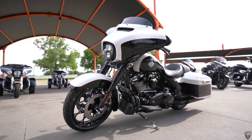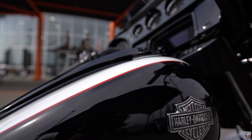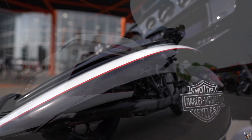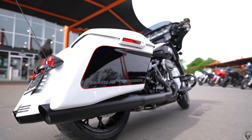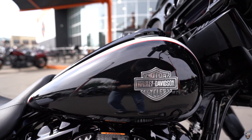This one here, ladies and gentlemen, we painted in our custom paint shop here in black and white with a red pinstripe. This thing is beautiful with the stretch saddlebags, the way it says Harley-Davidson down here, and the traditional bar and shield.